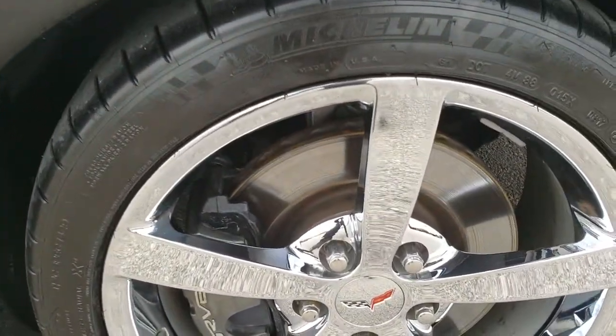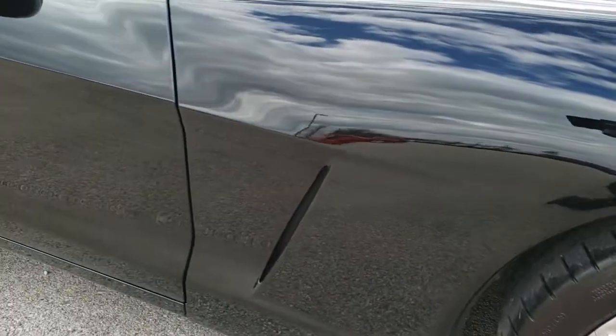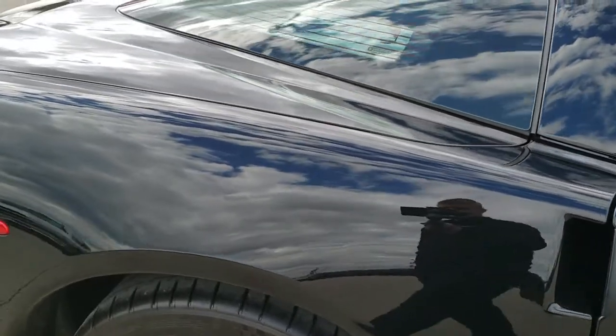Very clean as well, and the passenger side rim — no scuffs or scrapes on that, very, very clean. As you go down this side of the car you can see just how clean the body is, how reflective and mirror-like that paint is.